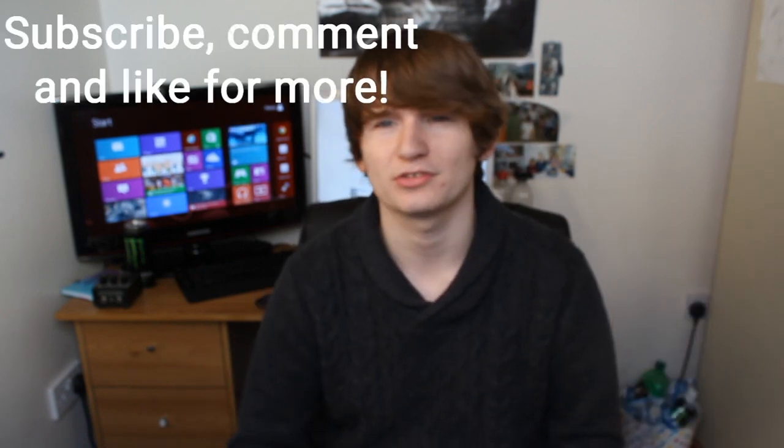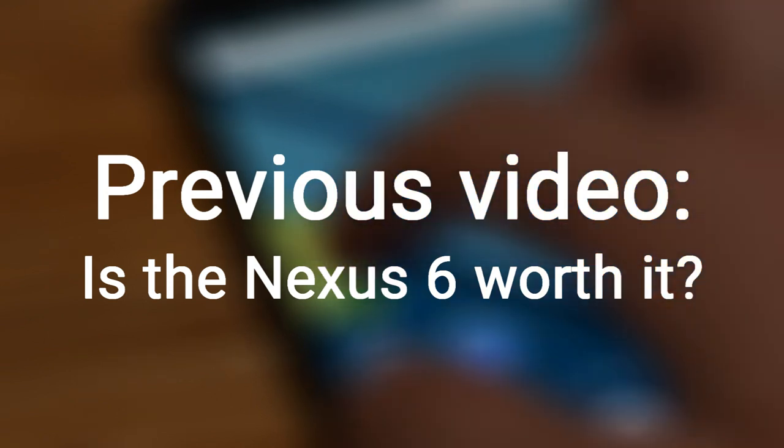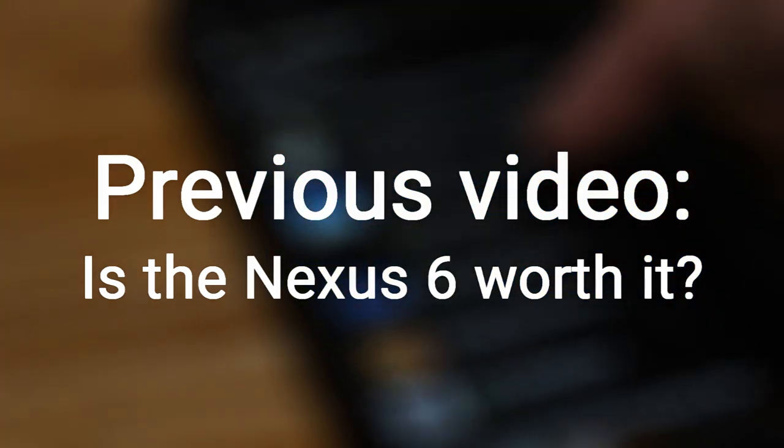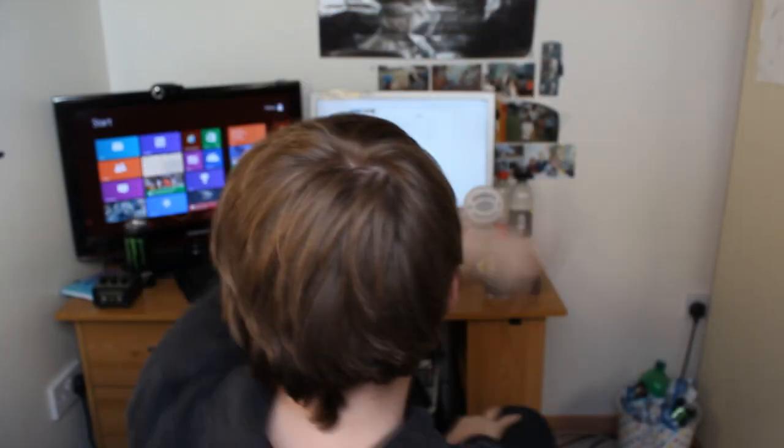Thank you for watching. Please subscribe, comment, and like if you've enjoyed this so I can do more of these. I've just realised I've had the GSM Arena page up this whole time — this is where I'm getting my information from. I'm just regurgitating it.